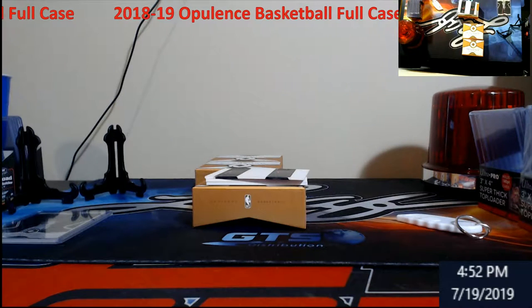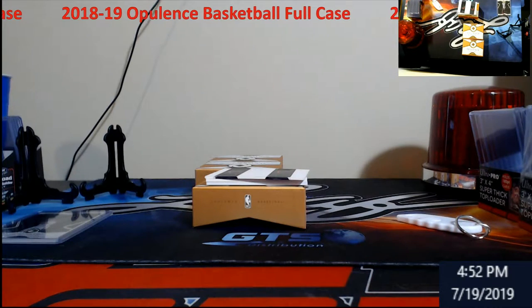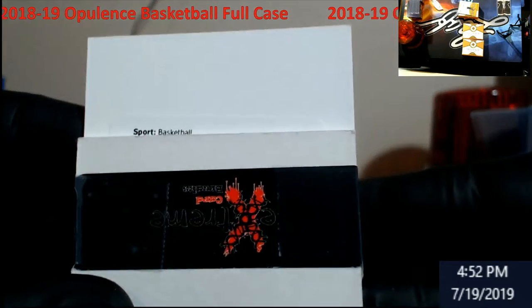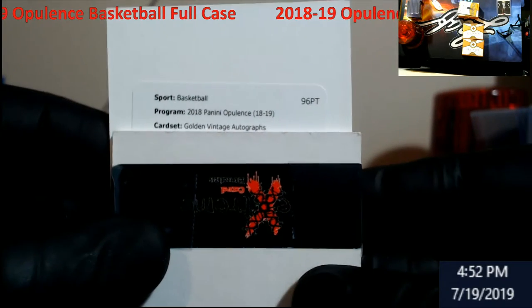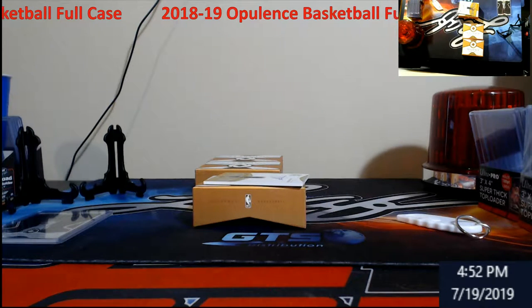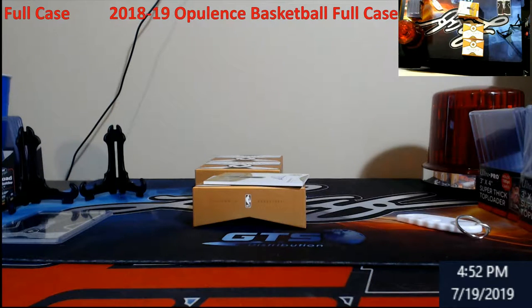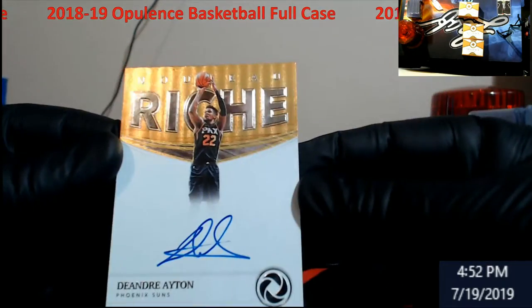Who's the rookie redemption, I wonder? I don't really watch much today — probably DiVincenzo. Here's a swing — Opulence Golden Vintage Autographs. Let me guess... Kevin McHale? Haha. DiVincenzo follows me everywhere. Wow, we didn't get any rookies early in that one. Oh we did at the end — DeAndre Ayton!